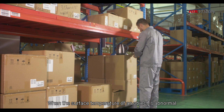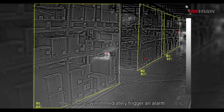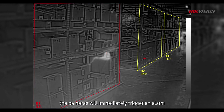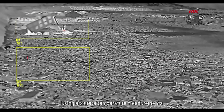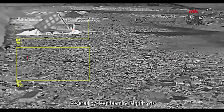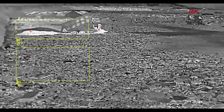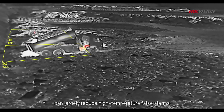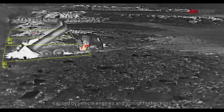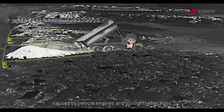When the surface temperature of an object is abnormal, the cameras will immediately trigger an alarm for timely troubleshooting. Using accurate temperature measurements powered by deep learning algorithms, HikeVision's thermography series cameras can largely reduce high temperature false alarms caused by vehicle engines and sunlight reflections.